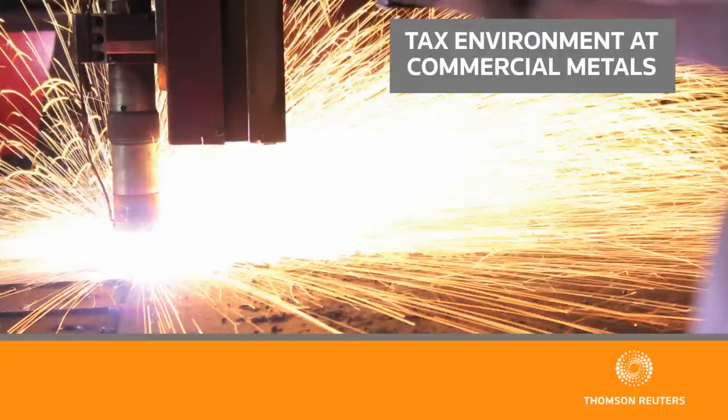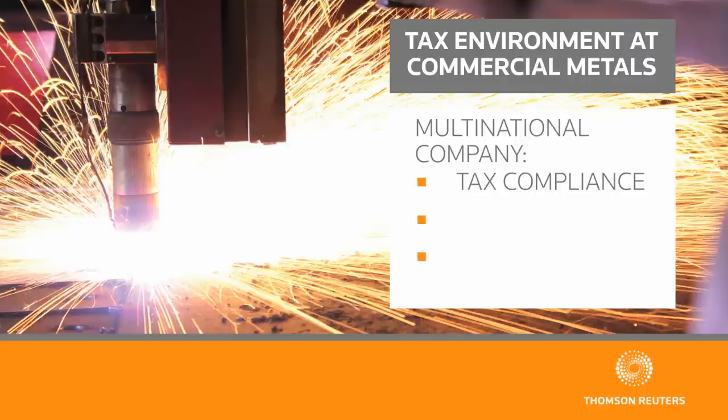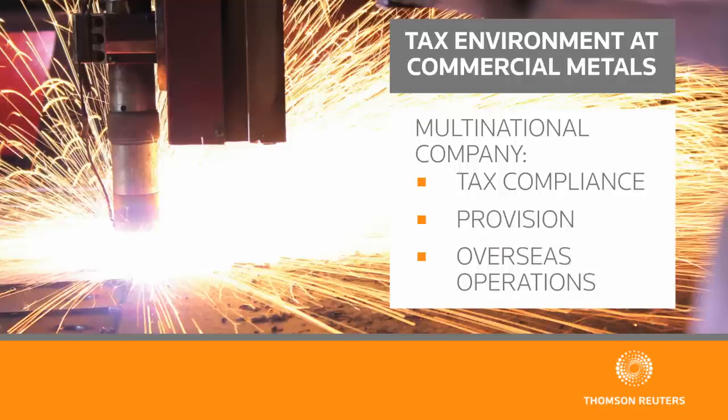The tax environment at Commercial Metals is similar to most other multinational companies with a small staff. Here in our office in Irving, we do all U.S. tax compliance and the provision work. We have overseas operations that account for about 40% of our business, so it's my responsibility to bring those all together for the ultimate reporting and the financial statements.